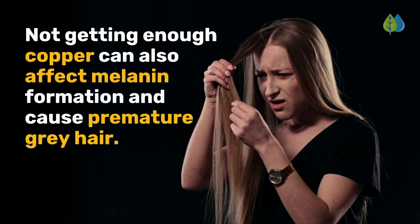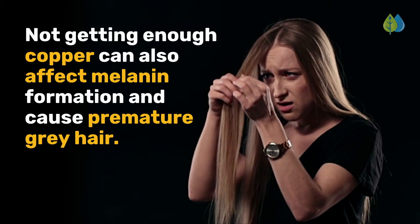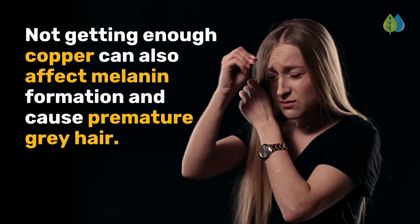Not getting enough copper can also affect melanin formation and cause premature gray hair.